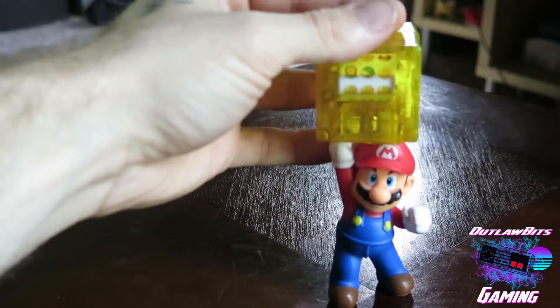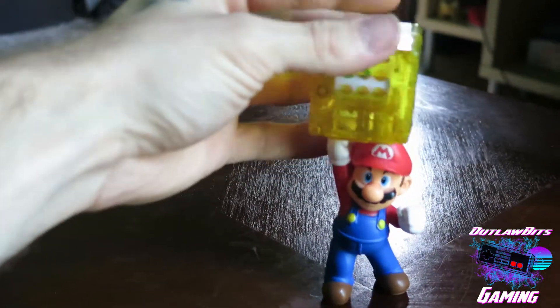Another thing that she found me while she was Goodwill hunting this month was this awesome Super Mario roulette game. You hit the top here, it spins and lets you know if you're a winner — and more times than not you are. I'm going to say it's rigged in your favor. It says on the side here that this was a McDonald's toy and I find that super interesting. I don't go around getting kids meals all the time so it's really cool when we find stuff like this. She probably paid like 50 cents for it, so super good deal.